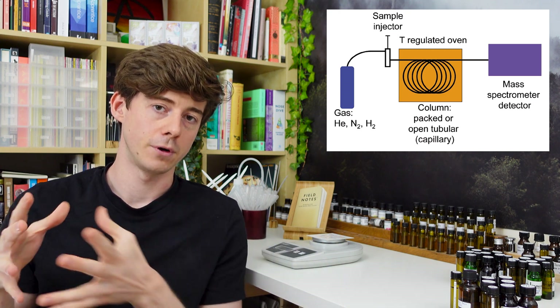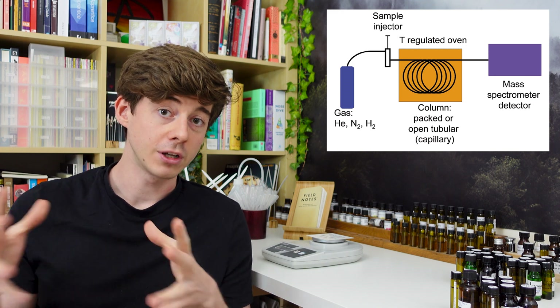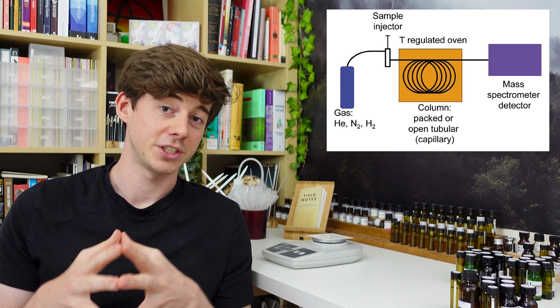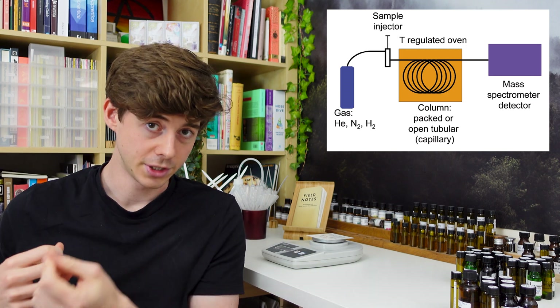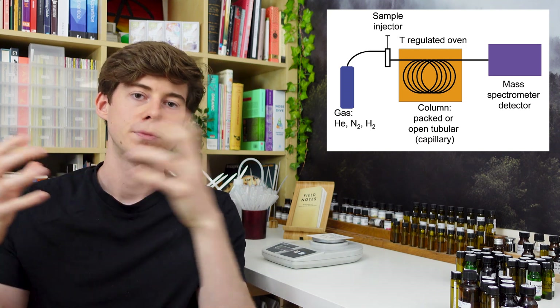First you have your liquid sample, and that should be a liquid of volatile compounds — which is perfect for perfumery because that's pretty much exactly what perfume is. You take your sample, make sure it's diluted, and then you inject that into this big coil.